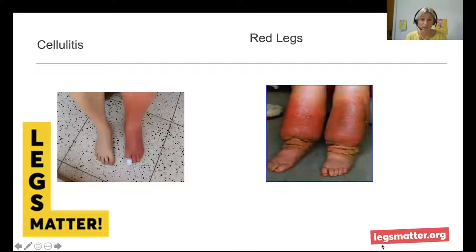This picture shows one leg with acute cellulitis, with redness extending into the foot and lower leg. There's a plaster on the toe indicating some trauma, though as I said there isn't always an obvious entry point for bacteria. The picture under the heading 'red legs' shows both legs being very red and inflamed.